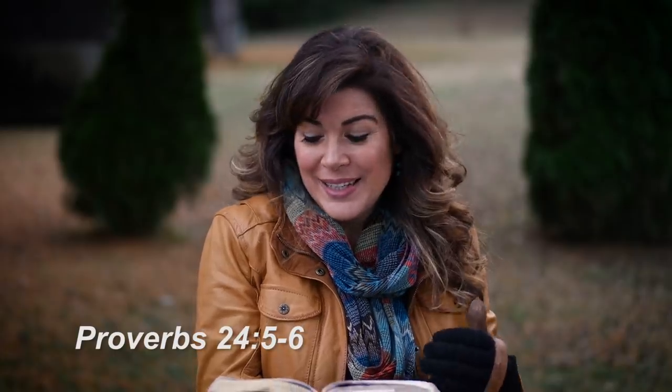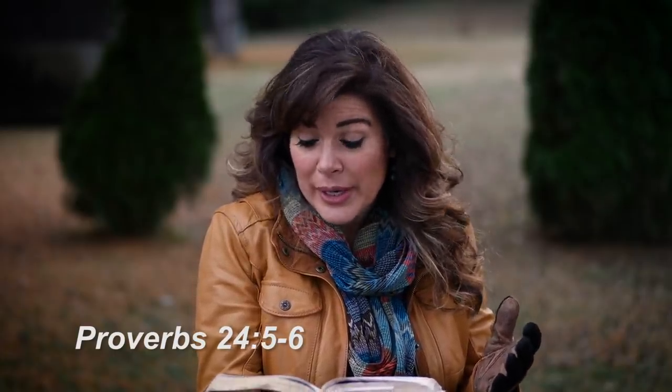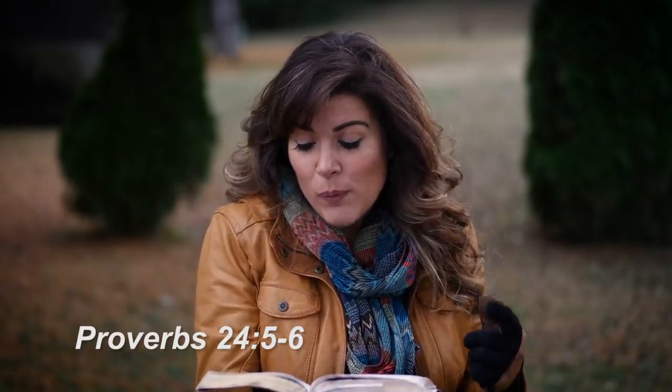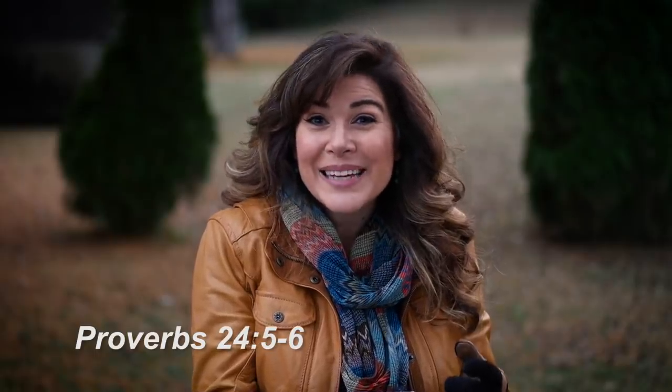Before you go, I'd love to share a quick bit of scripture from the book of Proverbs, chapter 24 verses 5 and 6: 'A wise man is full of strength, and a man of knowledge enhances his might, for by wise guidance you can wage your war, and in abundance of counselors there is victory.' Now go spread the word.